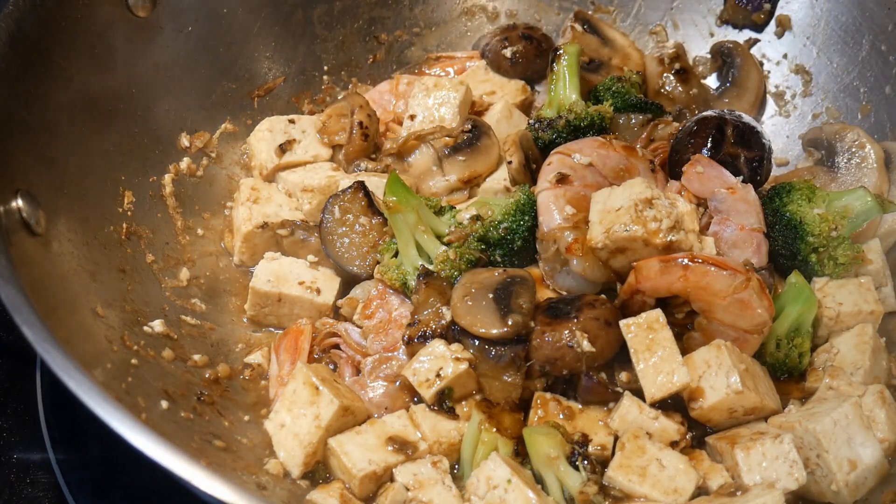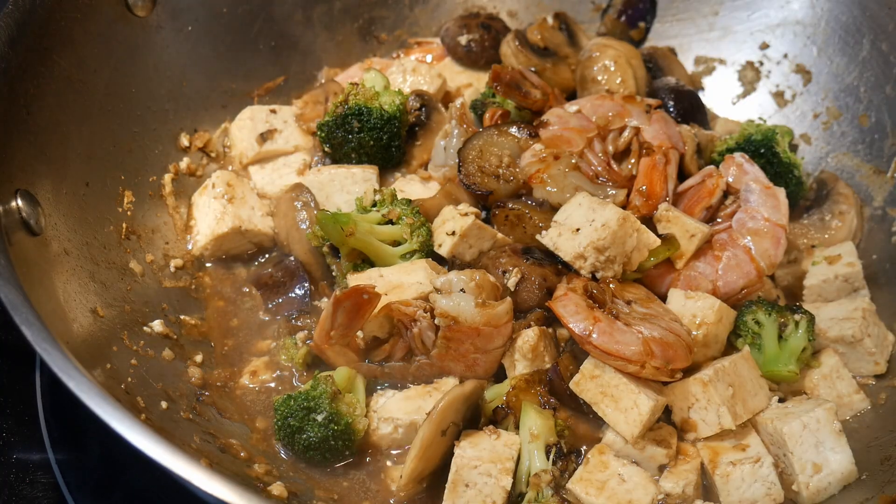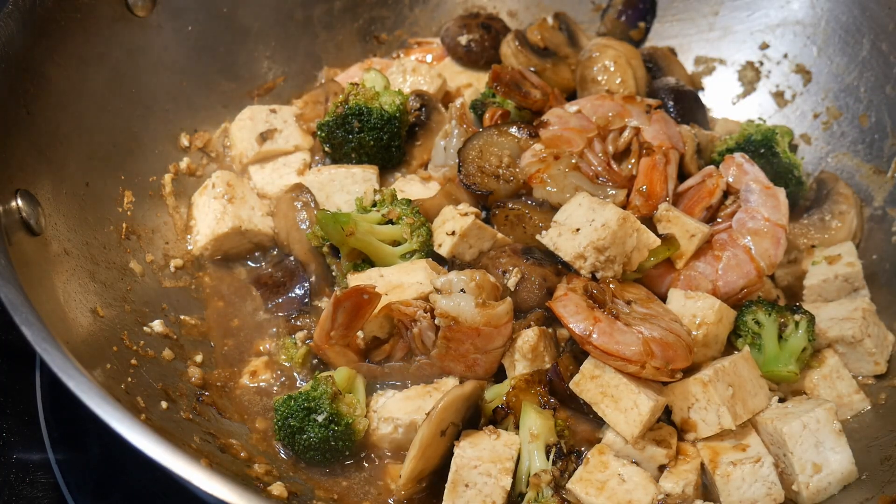The dish is almost done, and the total cook time is only about 6 to 7 minutes. As you can see, a dish like this — with all the complex ingredients — provides excellent flavor.